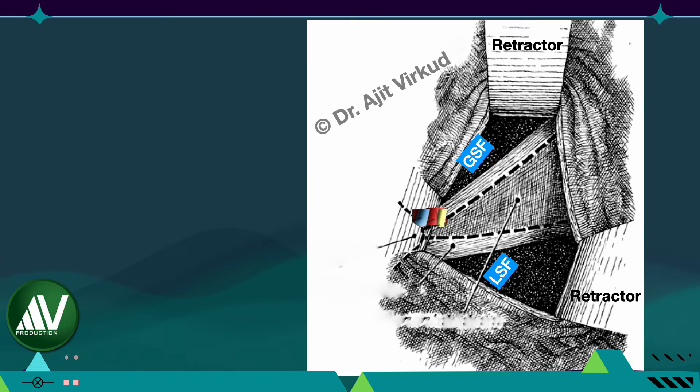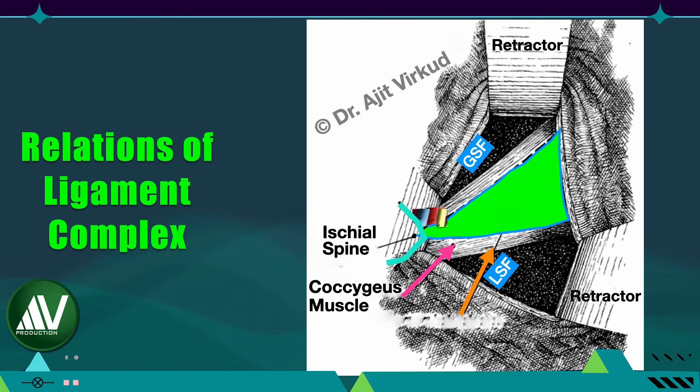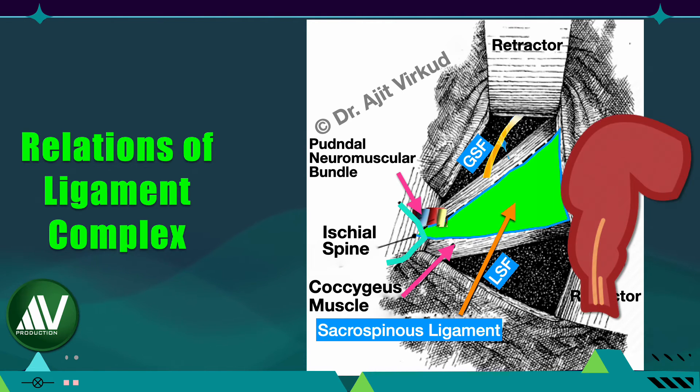In order to prevent complications when performing this operation, it is vitally important to know the anatomical structures surrounding the ligament. Anteriorly, it is closely attached to the coccygeus muscle — that is why many anatomists call this structure the coccygeus-sacrospinous ligament complex. Laterally, the pudendal neurovascular bundle is an important anatomical relation of the ligament. Superiorly lies the sciatic nerve and gluteal vessels. The vital structure that lies medially is the rectum and its blood vessels.